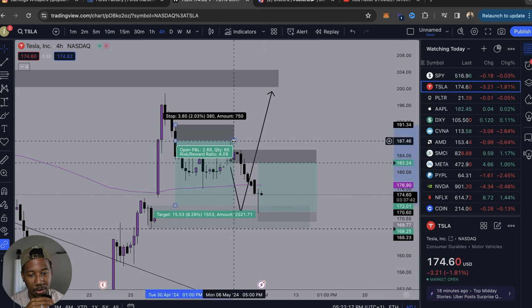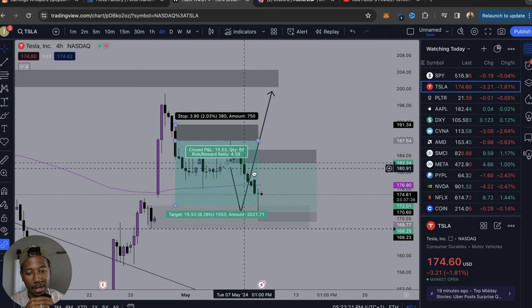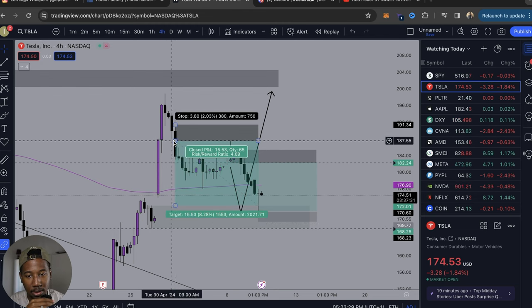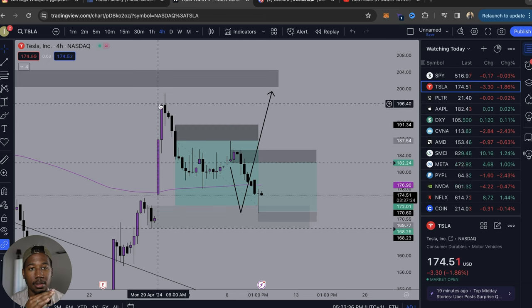In reality, this trade went on to right here. And as soon as I got out of this trade, I hopped in another trade. Looking at it, I entered a trade right here and I exited over here.